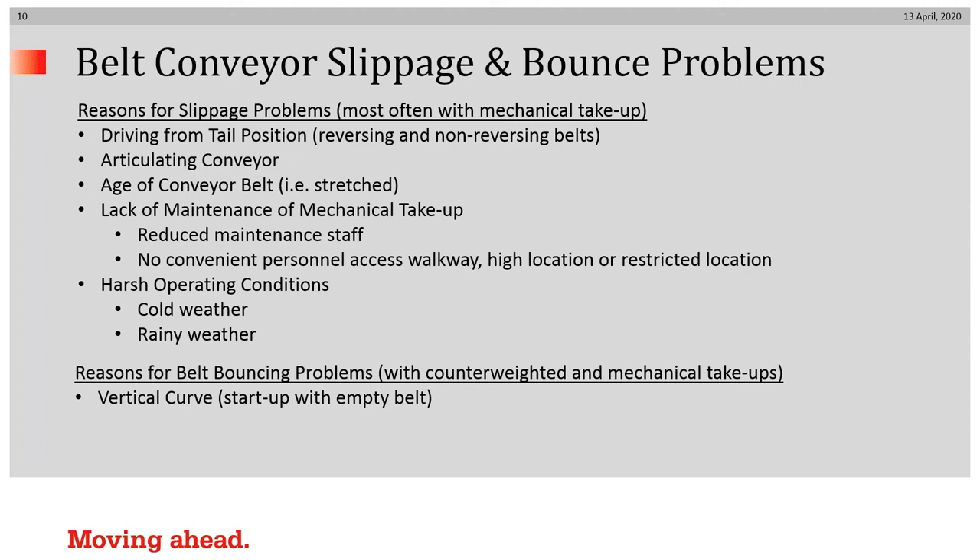It could be the age of a conveyor belt — it has stretched, and maintenance has not been able to address it, perhaps because you're faced with a mechanical take-up, reduced staff has prohibited the belt from getting the maintenance it needs, or there's no convenient personal access to the mechanical take-up, or it's in a restricted location. Slippage can also occur from harsh operating conditions — cold weather, rainy weather, or icy weather.